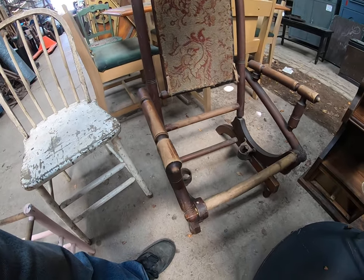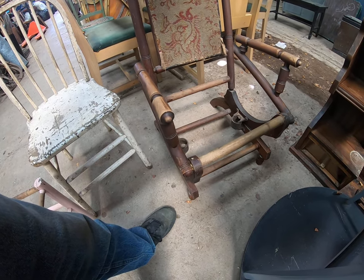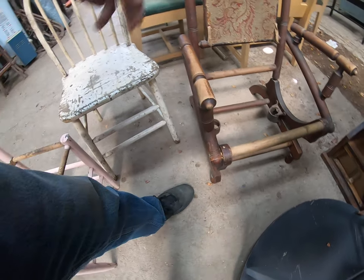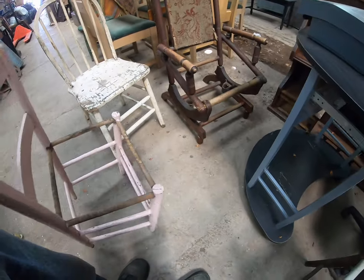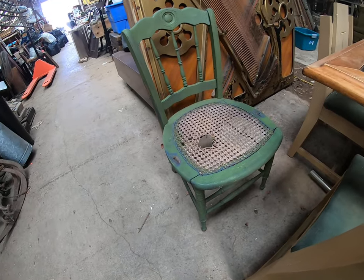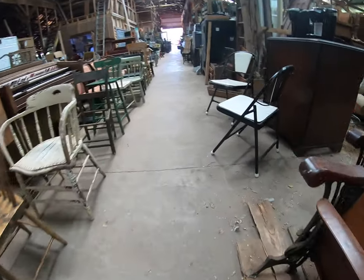I may try to clean this up and redo it. It's like a spring rocker — what was that, fifteen, sixteen? We got a nice green one here. I think that's about it.